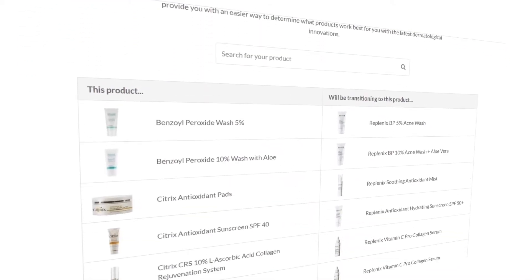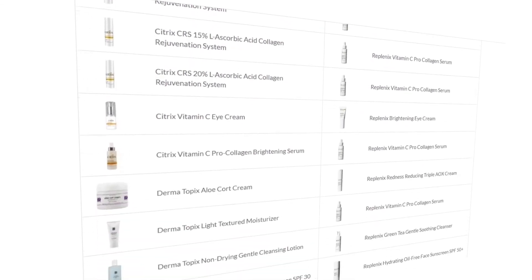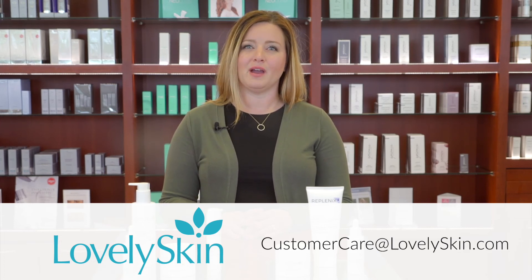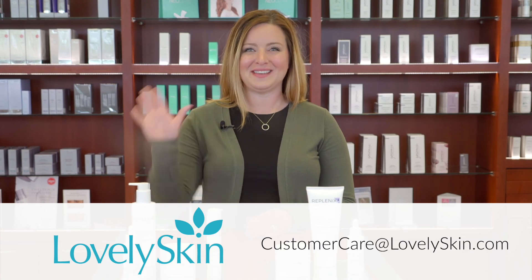We encourage you to use our comparison chart online to see what products in your regimen have been updated, to make it as easy as possible to find what you're looking for. If you still have questions regarding which products have changed, feel free to contact us. Our Customer Care team is waiting for your email at customercare@lovelyskin.com. Thanks guys!